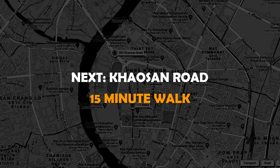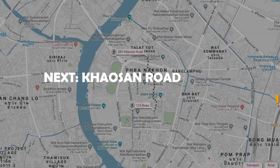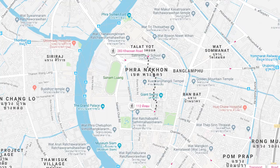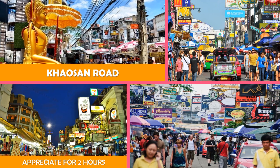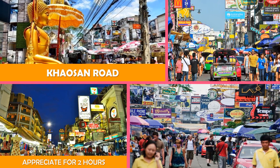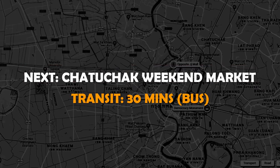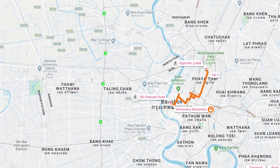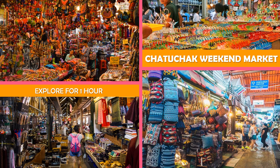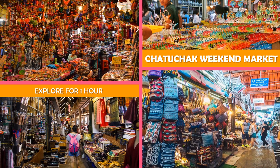Then on to Khao San Road, an urban area known as a resting place for backpackers, with various types of lodging plus shops and bars. Next, Chatuchak Weekend Market — a massive market with over 15,000 stalls offering an eclectic variety of goods, from antiques to pets.